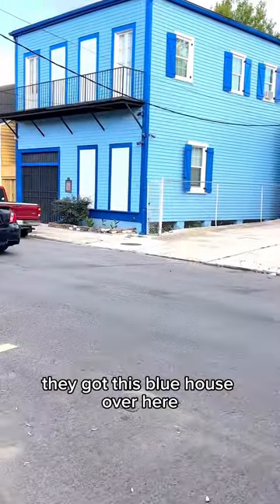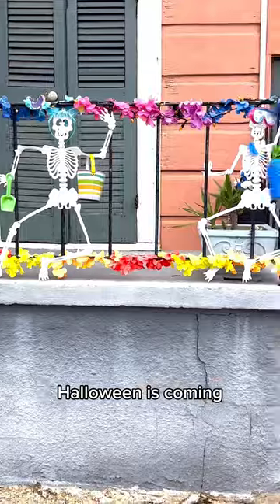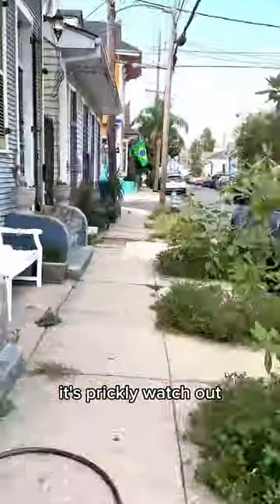They got this blue house over here. They got this trio of skeletons right here. Halloween is coming. They got this Julius Caesar planter with a cactus in it. It's prickly. Watch out.